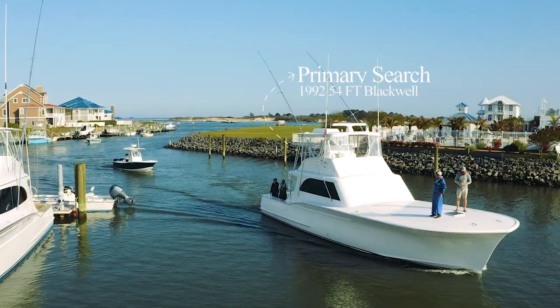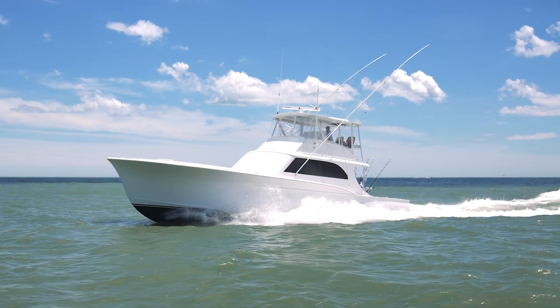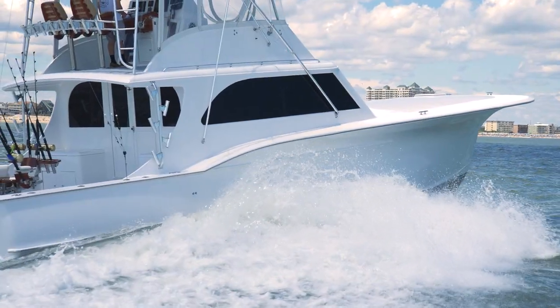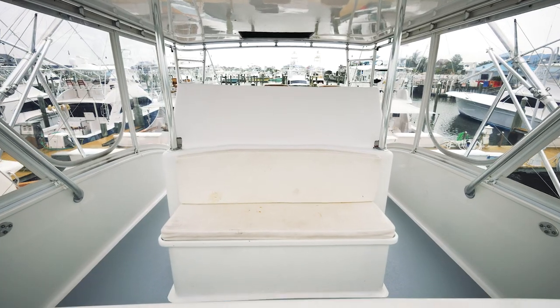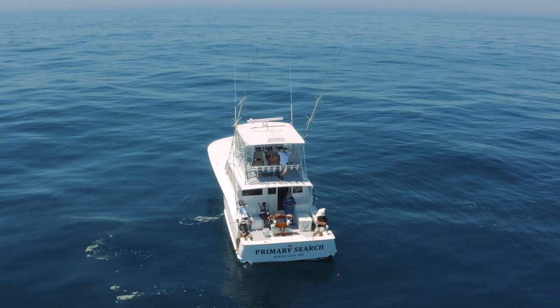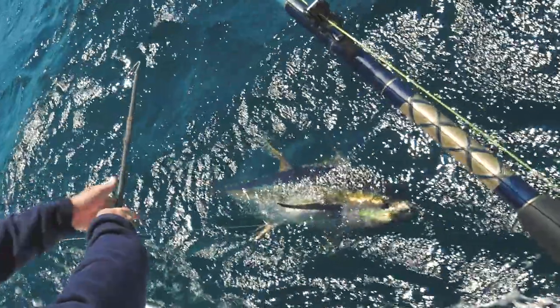The Primary Search is a 54-foot Blackwell Sportfish. It was built in Wanchese, North Carolina — hull number three. It's a cold-molded hull built with plywood and epoxy, approximately 17 and a half feet wide. The boat is very proportionally built. The bridge is very large with plenty of room to move around. The cockpit is huge, with plenty of room for anglers to move around and fish. We do a lot of bottom fishing and trolling, so giving our anglers room to move around is a big priority.